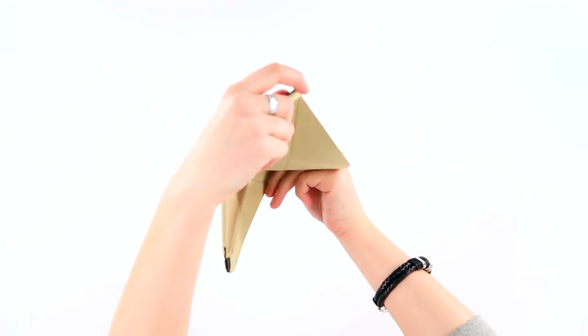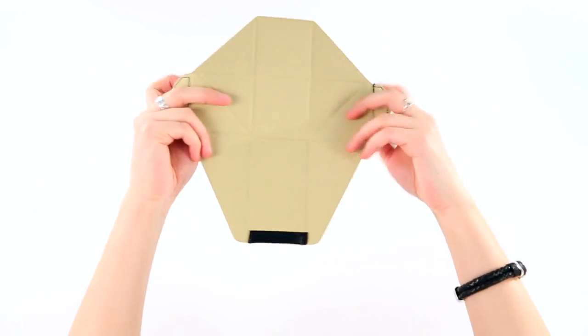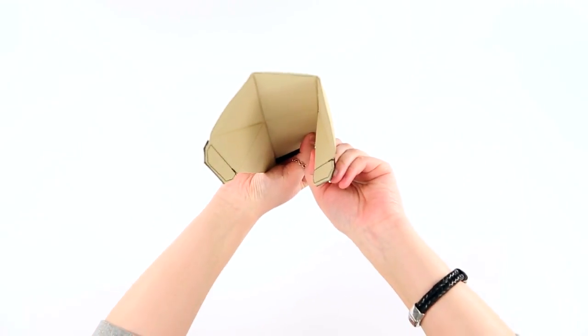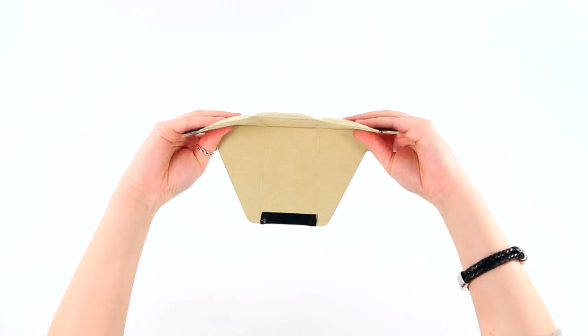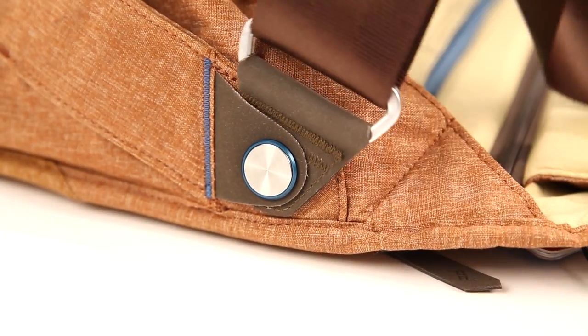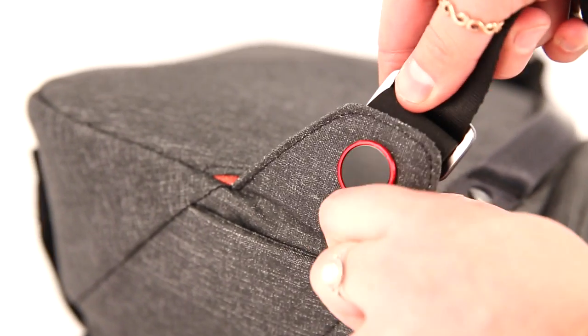The messenger bag also has multi-purpose dividers, which means you can create a totally personalised internal organisation system without any hassle. Somewhere for small items has not been forgotten in the front pocket, and it comes with the same axial straps as the everyday backpack and sling bag, which are hard to twist and tangle and fit any body shape.